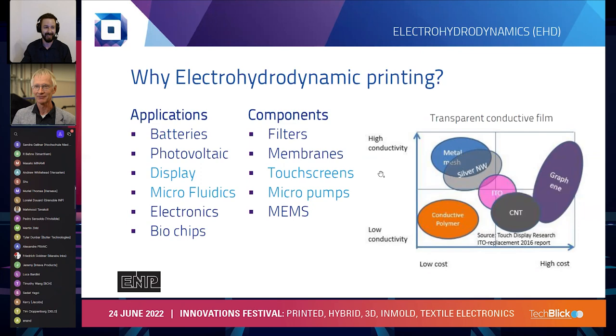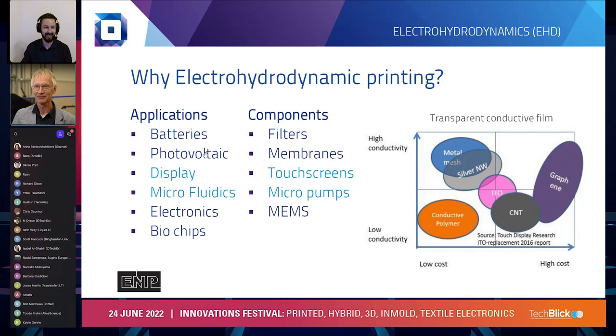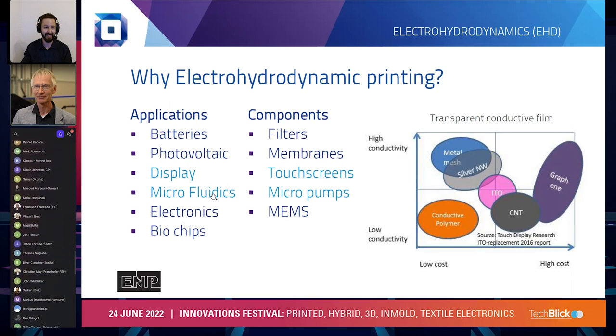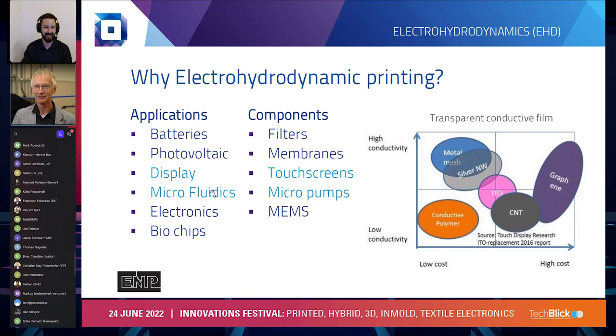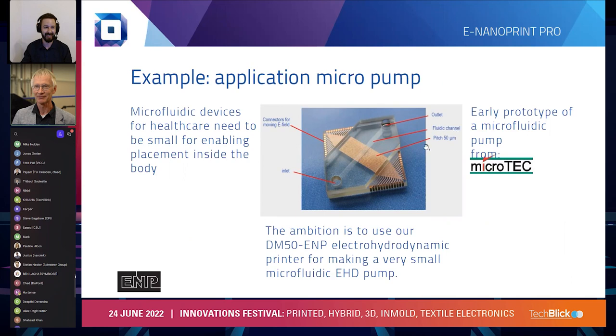There are also a couple of other large industry applications, like in batteries and the solar industry. But what I would like to focus on in today's presentation is that there are also various interesting applications in low volume but high added value markets, like the one for microfluidics in healthcare. Let me give a bit more background about that kind of application. I will do that showing examples from work we have done recently with our partner Microtech from Duisburg in Germany.